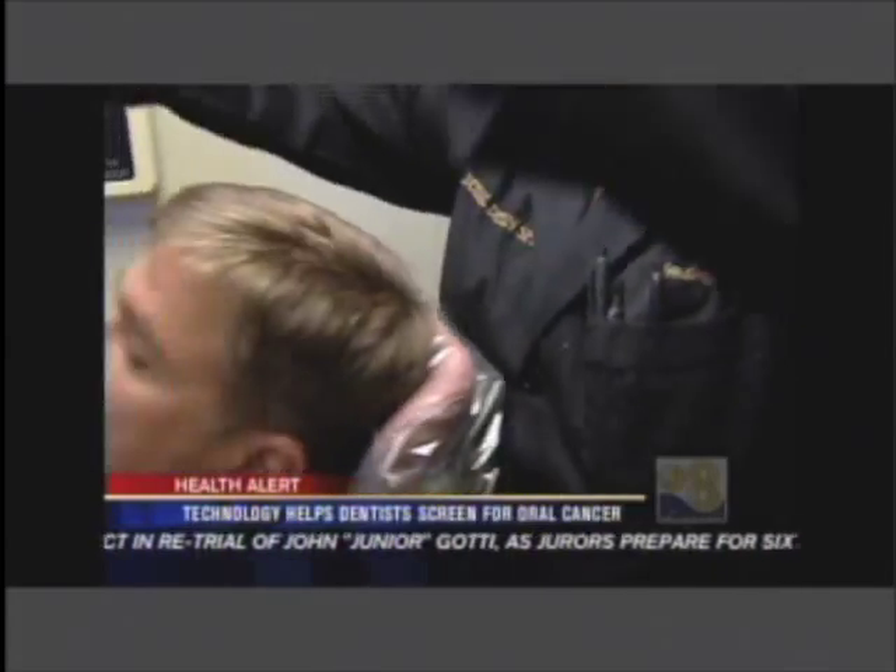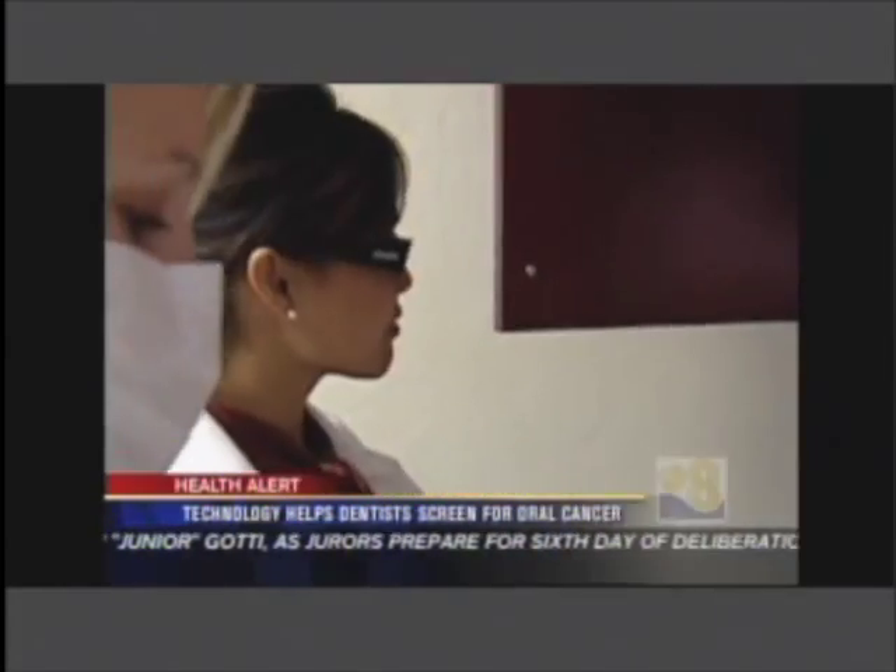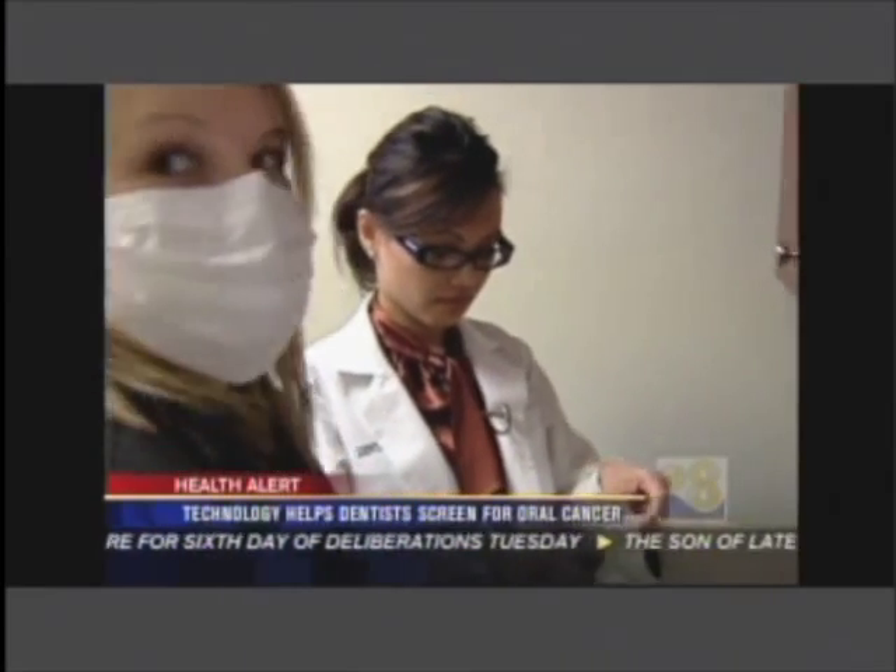Patient Brian Compton says he likes to be on top of his health and his dental hygiene, which is why he worries about oral cancer. But he's thankful his dentist, Dr. Katrina Ogatap at Dental Design Spa, does too.